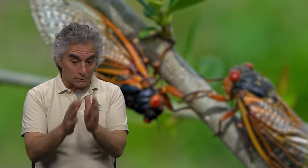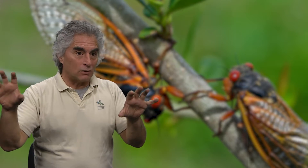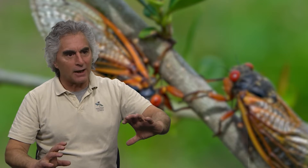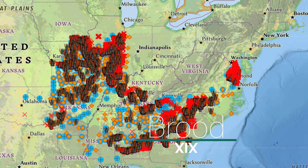All the different broods have numbers on them and they come up in a different place in a different year, on 17 or 13 year cycles. The 17-year ones are in the north and the 13-year ones are in the south. And what's interesting about this year is that this is one of the few times that a 17-year population and an adjacent 13-year population overlap in time.